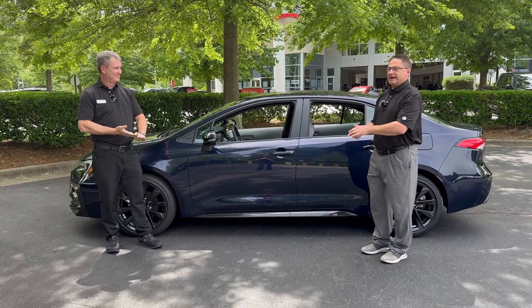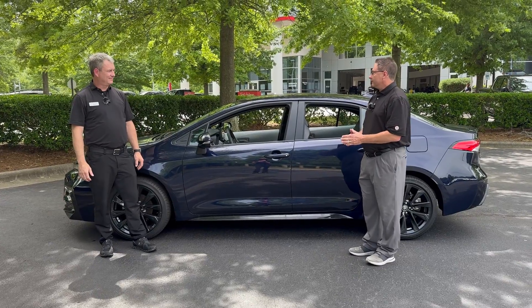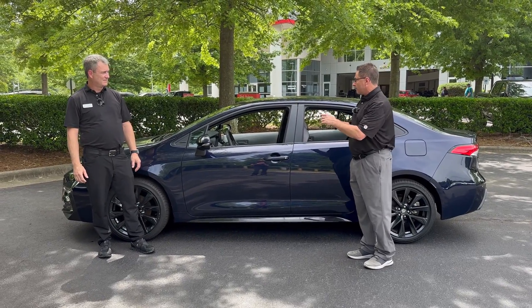Hi everybody, I'm Jeff Teague. This is Adam Newton. We're with Fred Anderson Toyota. Adam, the rear seat reminder — why does that go off on our multi-information display?